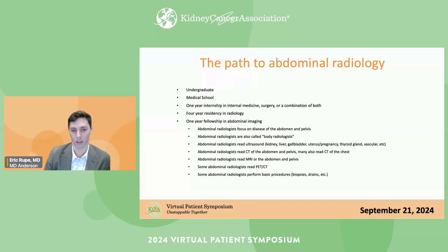The kidneys are in the abdomen, so that's one of the things abdominal radiologists focus on — sometimes they're called body radiologists. They read ultrasounds, CTs of the abdomen and pelvis, many also read CT of the chest, MRI of the abdomen and pelvis, and some read PET-CT. Some abdominal radiologists also perform basic procedures, mostly biopsies and drains.